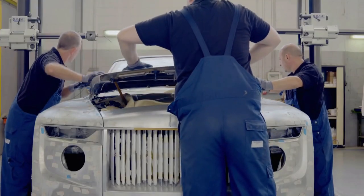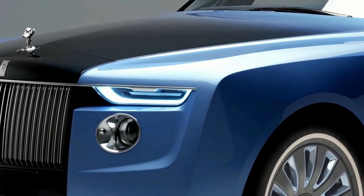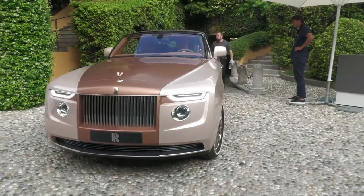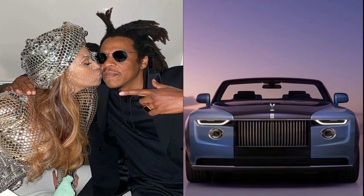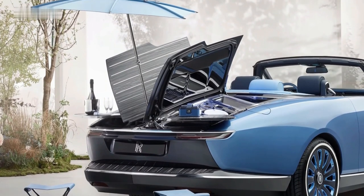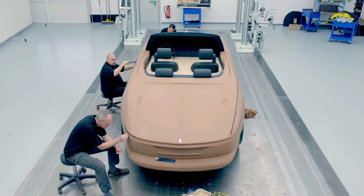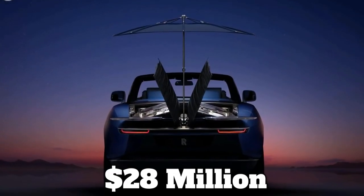The body panels of the car were made from single beaten sheets of aluminum, including the front Pantheon grille. The Spirit of Ecstasy figurine has also been made in a rose gold color to match the color scheme. Beyoncé and Jay-Z, two of the richest musicians in the world, own this particular edition of the Ultra Limited Series. The Bowtail has everything you need for an opulent day at the beach, including a built-in champagne chest and mini picnic chairs. The third Bowtail is currently being manufactured, and the car costs an eye-watering $28 million.